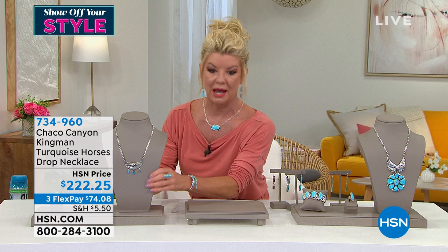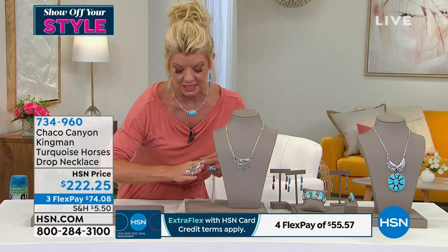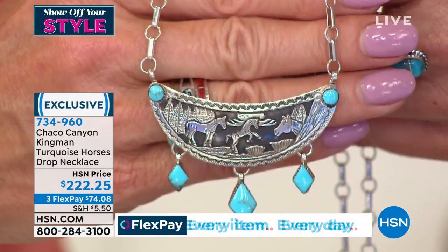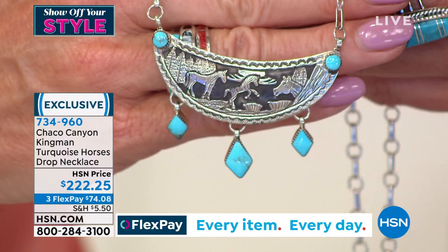Talk about telling a story — you can see in the background the oxidation of the horses, so very important in the Native American culture. New today, beautiful handcrafted fancy link necklace. Item number 734-960. Jennifer, a picture can certainly paint a story, and that's exactly what we're depicting here. Tell us a little bit about this new design.